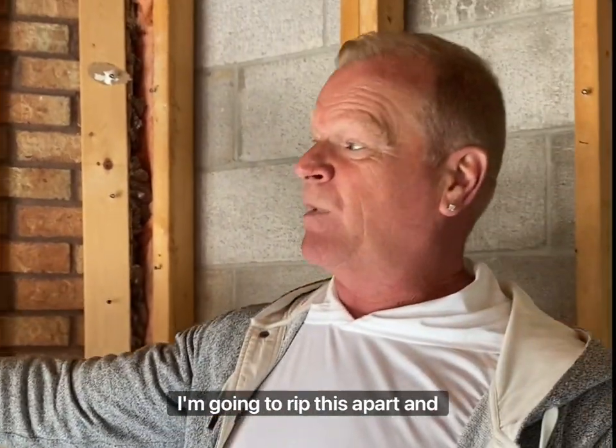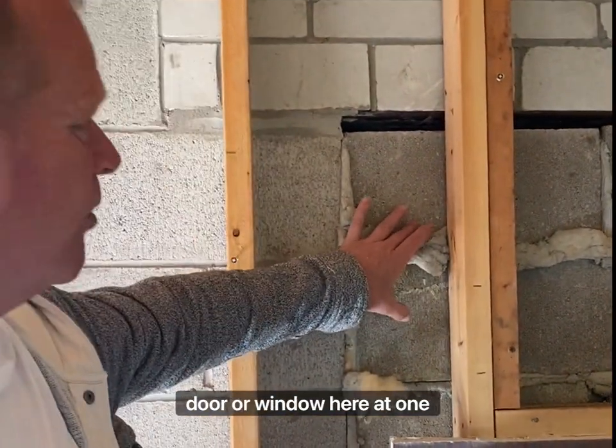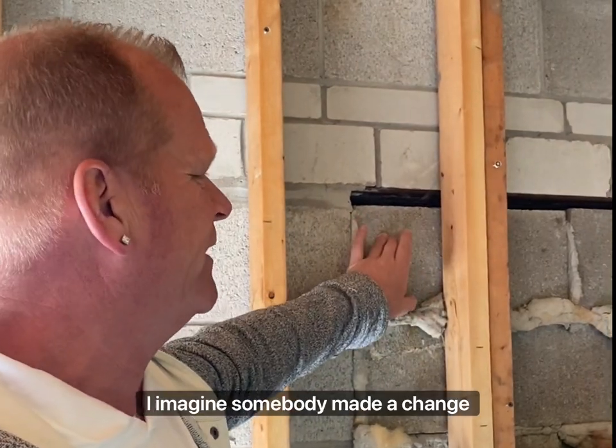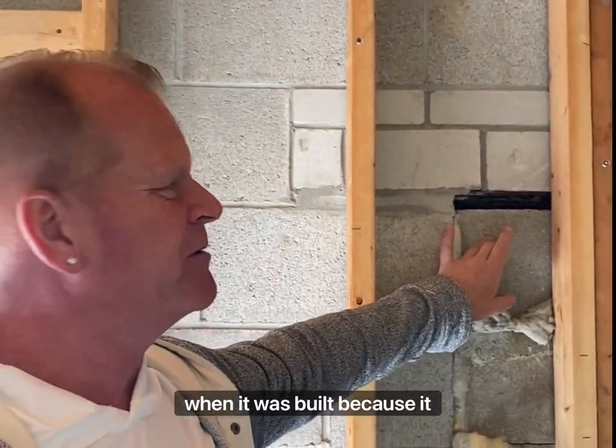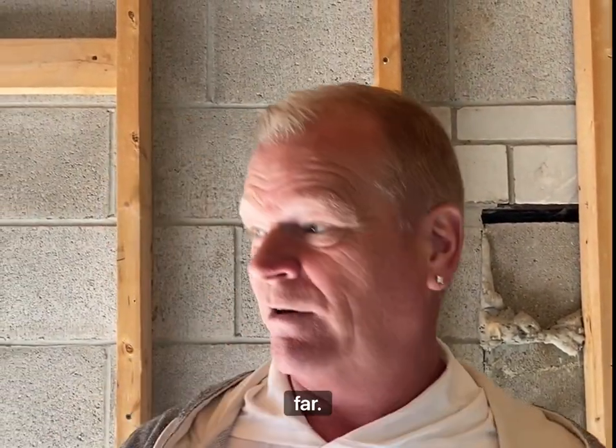So I'm going to rip this apart and see what I can find. Something odd — there's either a door or a window here from when this house was originally built. I imagine somebody made a change when it was built, because it shows nothing on the outside. I'll take a look at that, but I'm impressed so far.